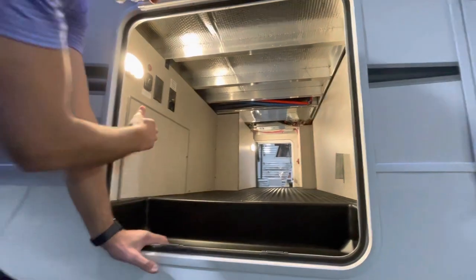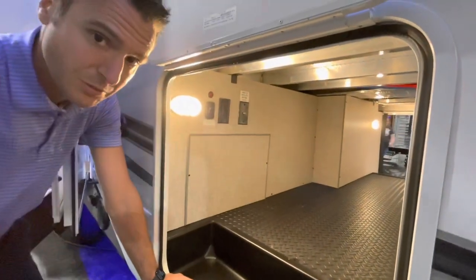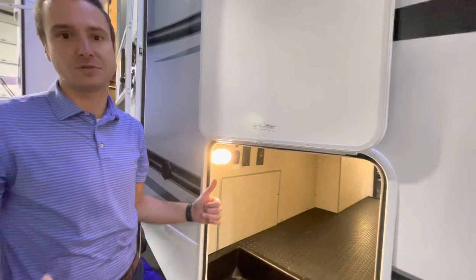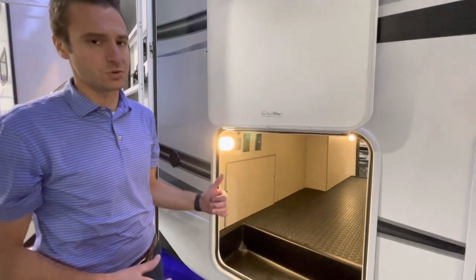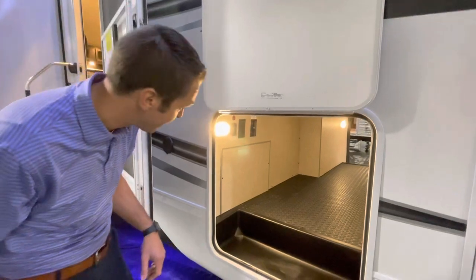They have some radiant barrier keeping the coach warm. This unit does have the extreme weather package, which gives you 110-volt heat pads on your holding tanks and also 12-volt heated wrapping on your water lines. So if you do get into some super cold temperatures, this package is going to help carry you through.